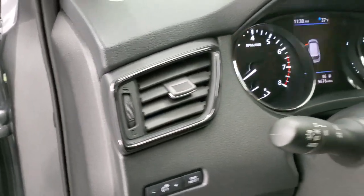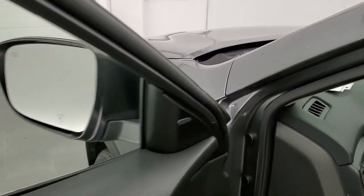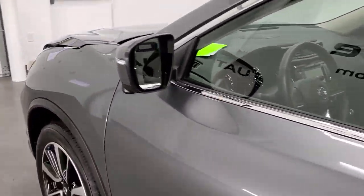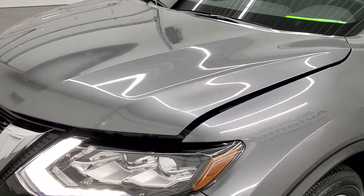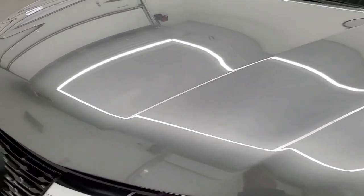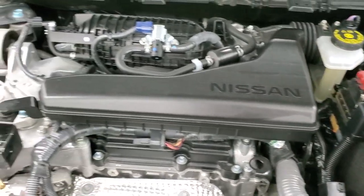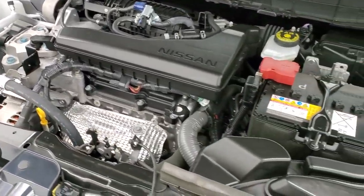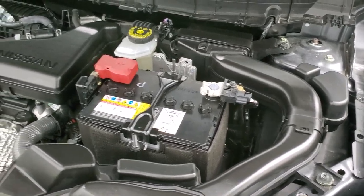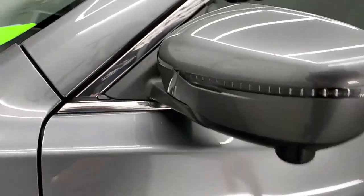We'll start it up and take a quick look under the hood. Under the hood we have the 2.5 liter 4-cylinder motor. The engine bay is very clean and runs very smooth. Once again, this vehicle has been fully safetyed and inspected by our service shop, has a fresh oil and filter change, all the fluids have been checked and topped off, and this vehicle is 100% ready to go.